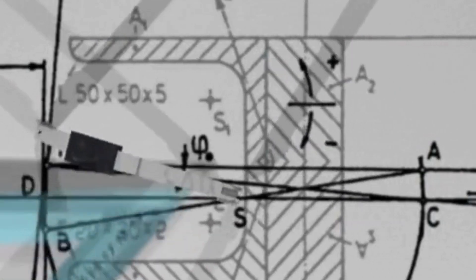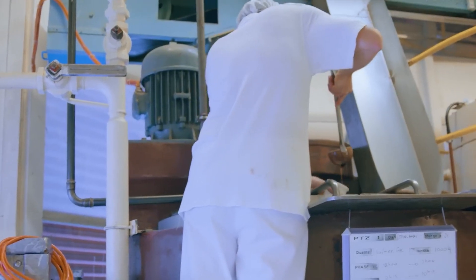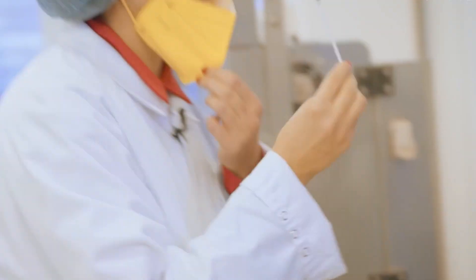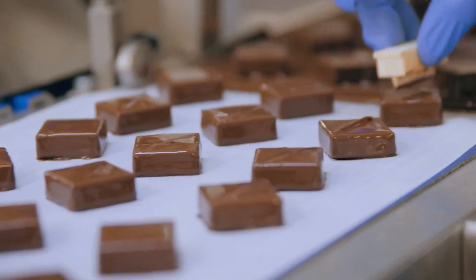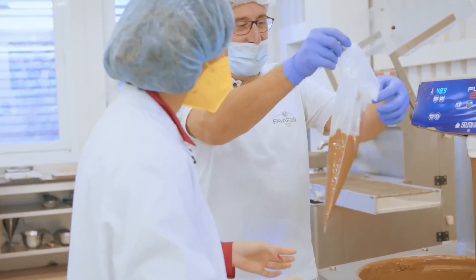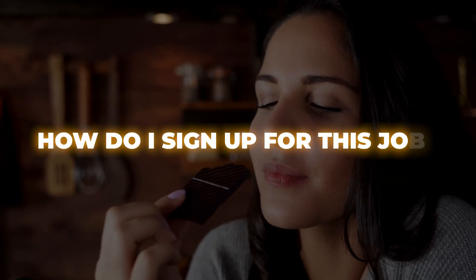But it's not all science and machines — quality control plays a huge role here. Every batch of hazelnut cream is taste-tested by a team of chocolate experts. Yes, there are people whose full-time job is to eat hazelnut cream. I know what you're thinking: how do I sign up for this job?